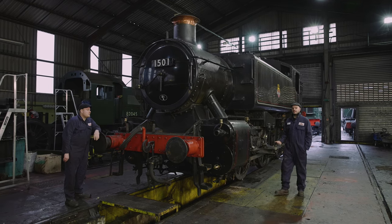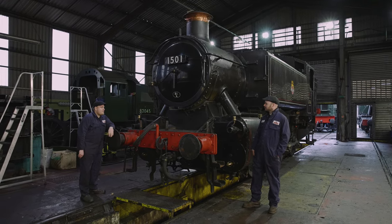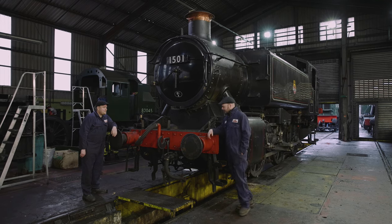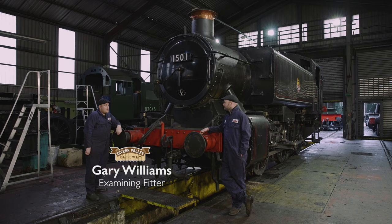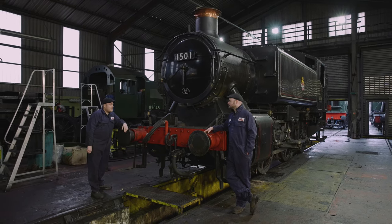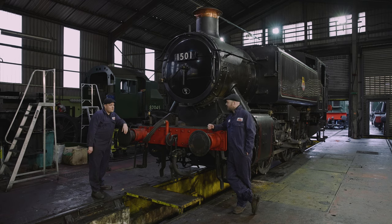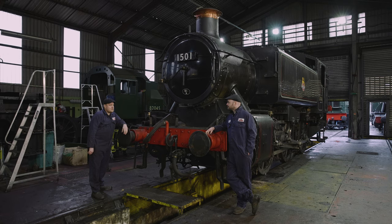We'll be using 1501 as our guinea pig today to demonstrate the work we're undertaking at the moment. Right, the engine's ready for a washout now, so obviously part of that will be removing the mud hole doors and the washout plugs — that will give us a check of the water spaces to make sure there's no scale build-up. We also need to do an examination of the firebox, which will involve checking the brick arch and checking the stays, so we'll do a hammer test to check that. It's definitely going to involve a squeeze!